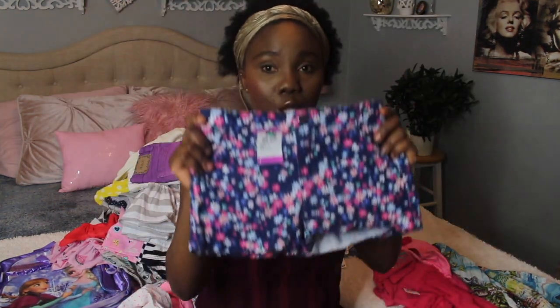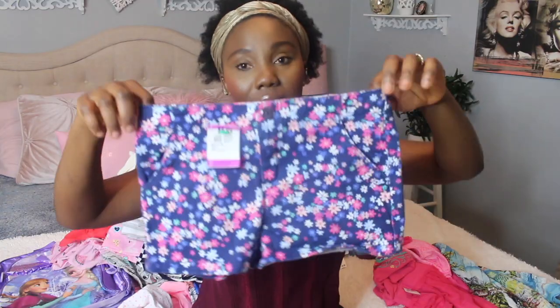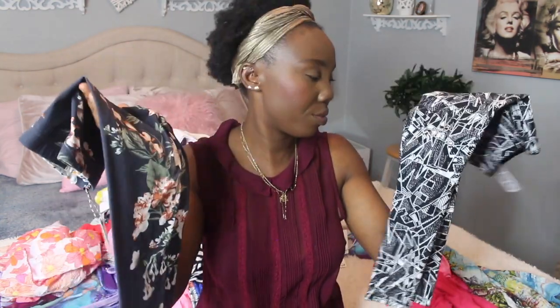I also got these shorts for Lila from Value Village for about $6. Look at how pretty these shorts are — she's gonna match them with the shirt. I also picked out pants for Lila. Malika is going to wear a lot of Lila's pants from last year because they fit perfectly, so I didn't go crazy buying pants for Malika.